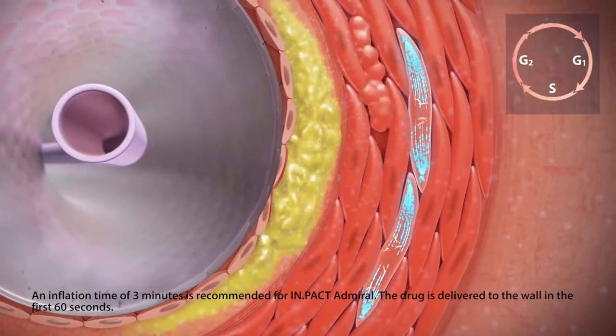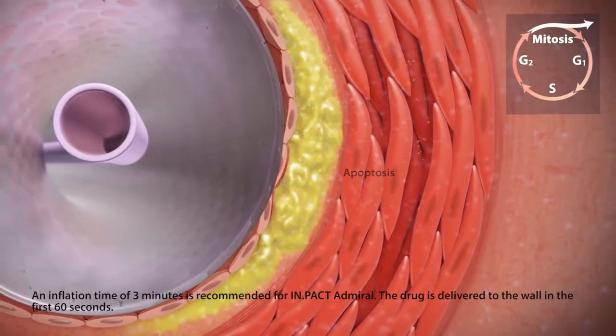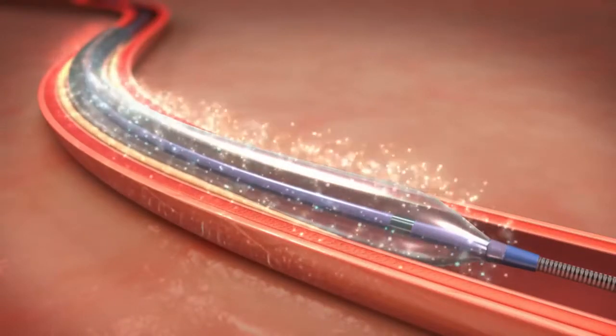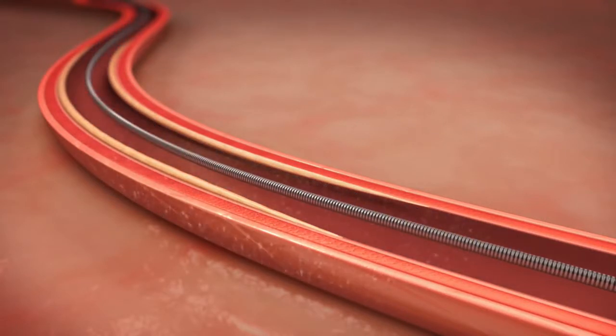Paclitaxel binds to microtubules, inhibiting DNA replication, leading to cell apoptosis. Smooth muscle cell proliferation is therefore inhibited and neointimal thickening is reduced, preserving the arterial lumen.